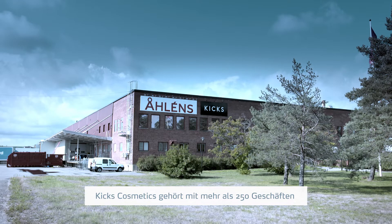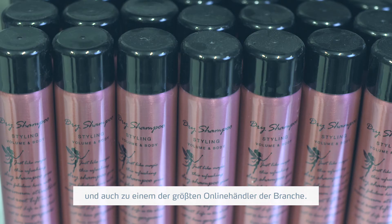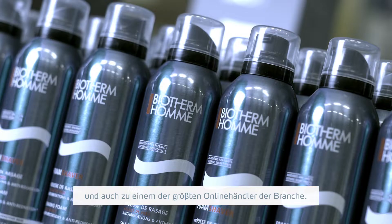KIX Cosmetics is one of the largest cosmetic stores in the Nordic technology countries. We have more than 250 stores in Sweden, Norway and Finland, and we are also one of the largest online businesses in cosmetics.